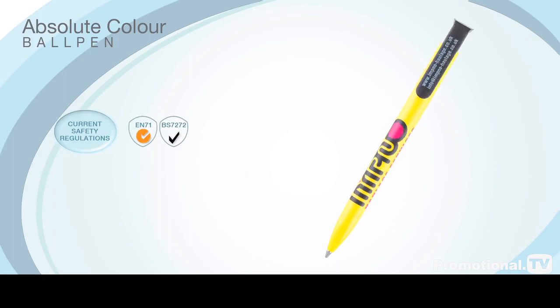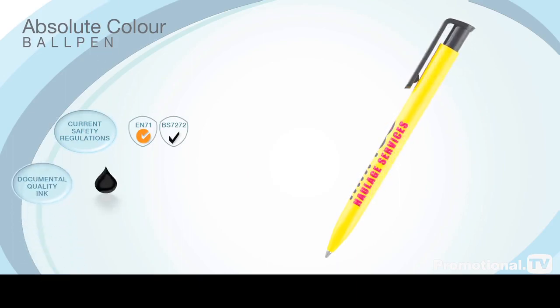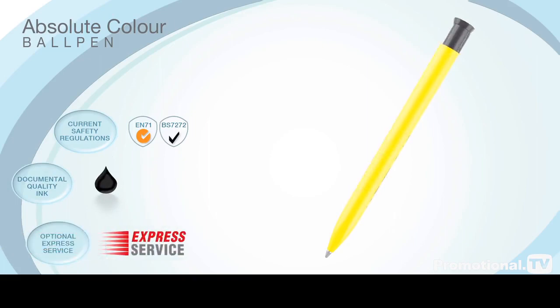It is provided with a high quality black refill and is available on a rapid three-day express service, enabling you to meet those important deadlines and making it the ideal pen for your last-minute promotions.